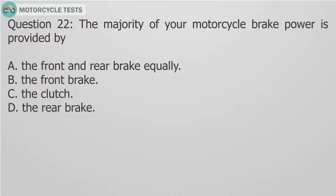Question 22: The majority of your motorcycle brake power is provided by: A. The front and rear brake equally. B. The front brake. C. The clutch. D. The rear brake.